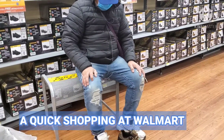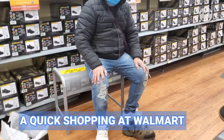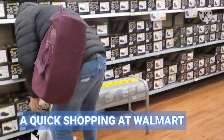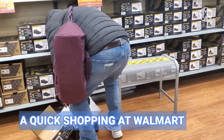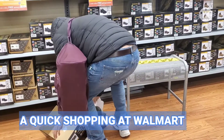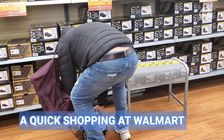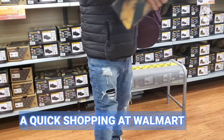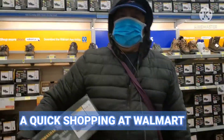Guys, nakabili na siya — he already bought it. Madali lang naman siyang bilhan guys, hindi siya yung masyadong picky. He's not too picky. Ang gusto niya sana is mas mura, pero we don't have cheaper here. Ranging from $100, the cheapest one is $49. So, ayan guys, nakabili na siya. Ayos eh — that's good.